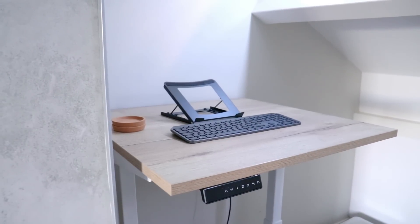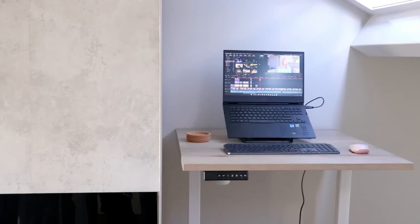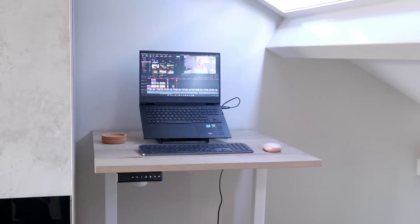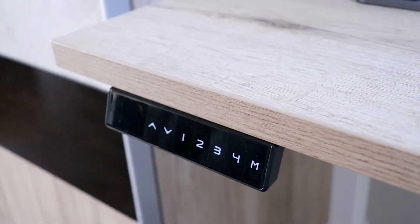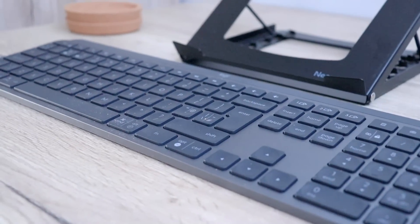So we bought a standing desk, which is great. It's not very pretty, but it's great for our health. We kind of alternate who works there now. And while this is technically a desk that you can move up and down so you can work sitting, we wanted to work standing up, so we decided we didn't really need a chair.